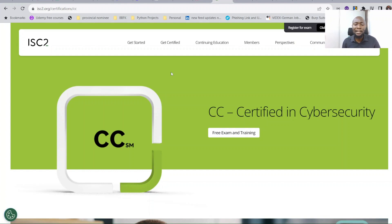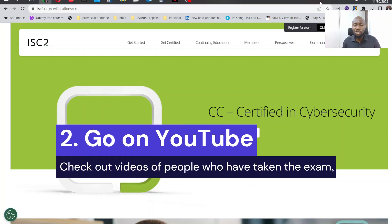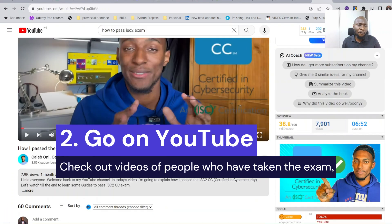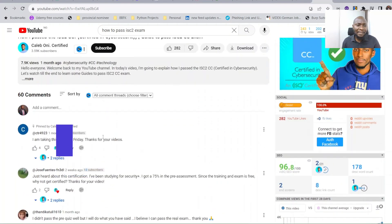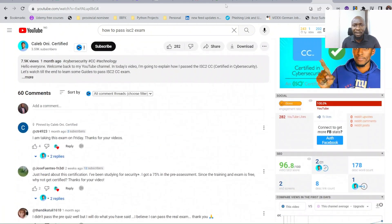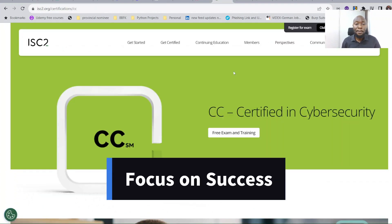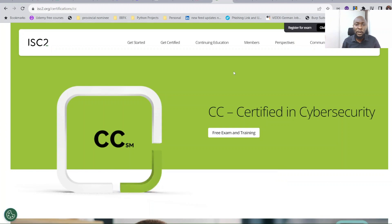The next thing you do after gathering that information is go on YouTube — just like you're doing right now watching this video. Look for videos of people who passed the exam, watch what they did and how they went about it. You can also watch videos of people who failed, but focus more on people who passed. Get motivated and inspired to write the exam, hear their views and how they prepared.